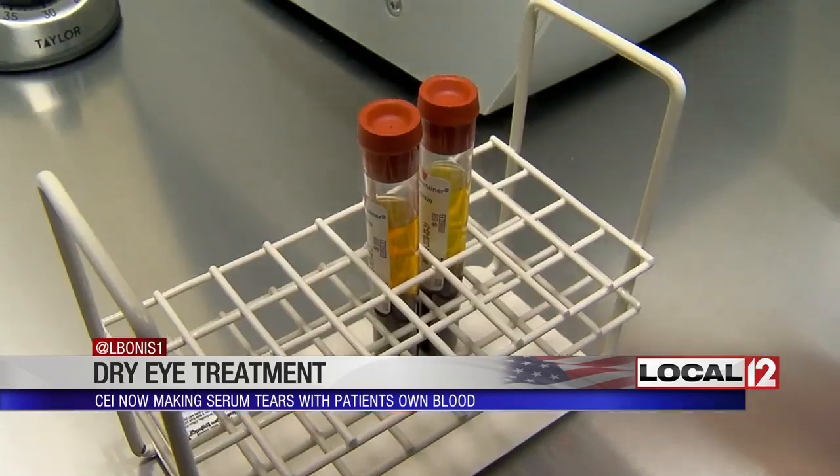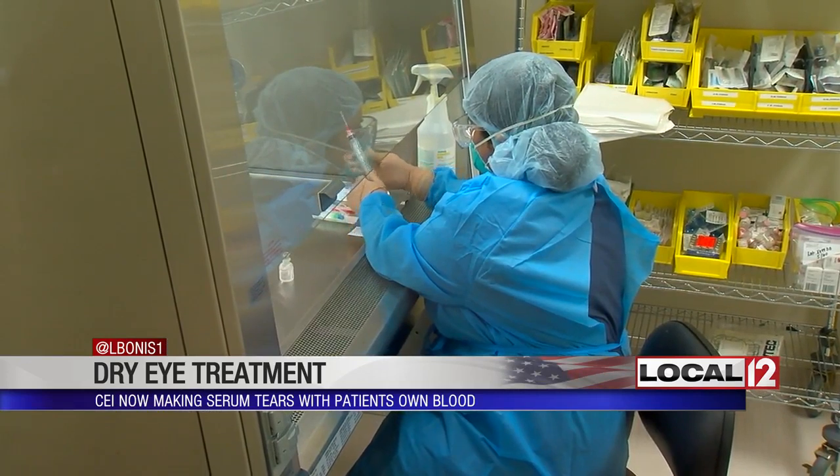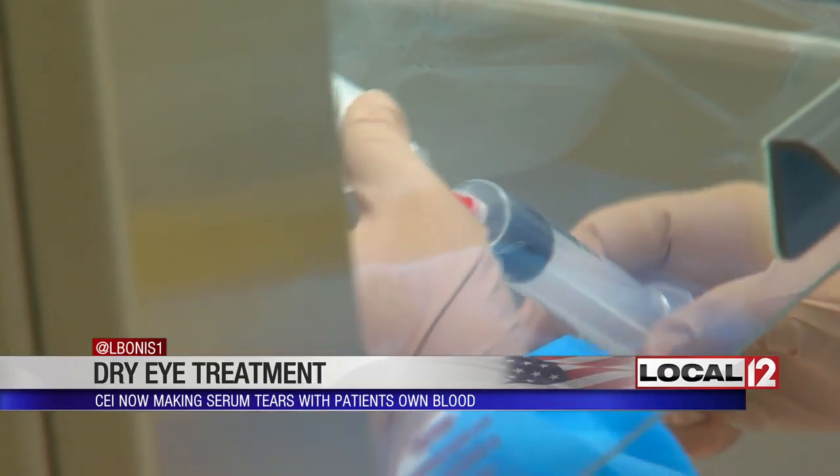That's then diluted with sterile saline solution and put in an eye drop bottle. The saline or salt water solution can be made right on site — in this case at the Cincinnati Eye Institute.